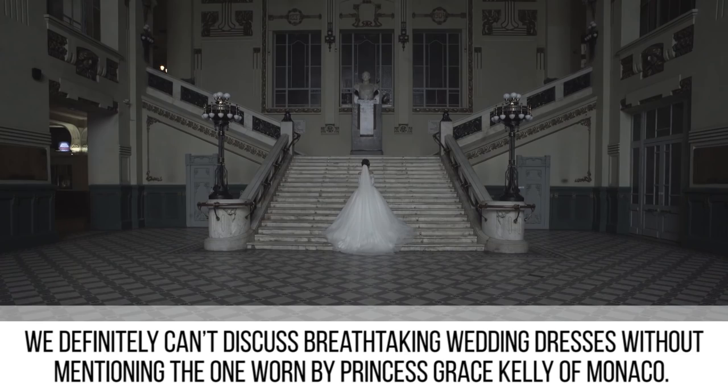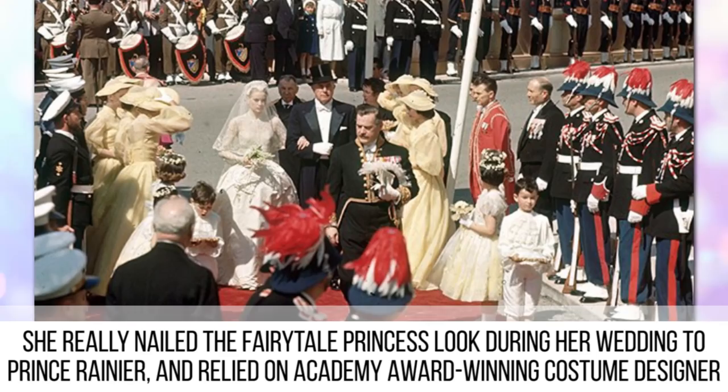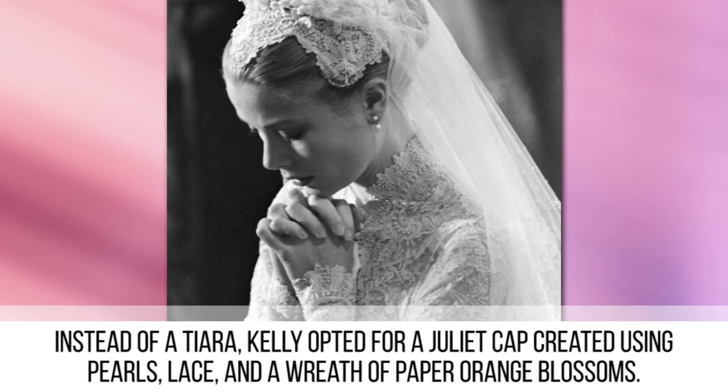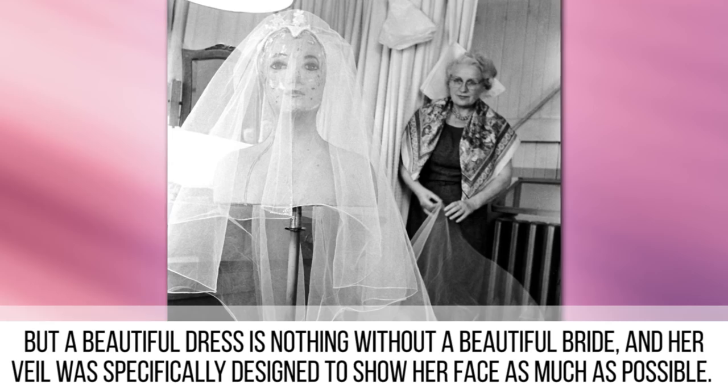Princess Grace Kelly. We definitely can't discuss breathtaking wedding dresses without mentioning the one worn by Princess Grace Kelly of Monaco. She really nailed the fairytale princess look during her wedding to Prince Rainier, relying on Academy Award-winning costume designer Helen Rose to pull it off. The dress used 100 yards of silk and was immaculately constructed down to the tiniest seed pearl. Instead of a tiara, Kelly opted for a Juliet cap created using pearls, lace, and a wreath of paper orange blossoms. Her veil was specifically designed to show her face as much as possible.